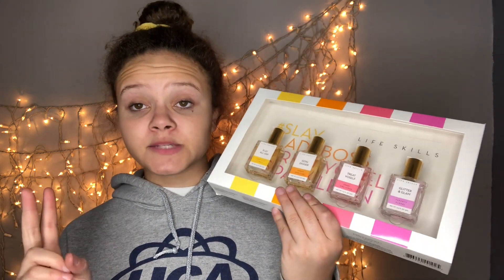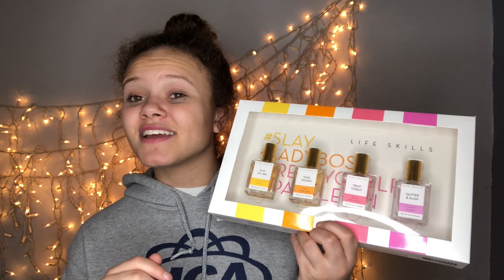My mom got me this kids meal toy — it is so fun because I can just annoy every single person in my family even more than I already do with this gun. I was not expecting that! Next we have this — it's a Life Skills perfume. I've never heard of Life Skills before in my life, but they're pretty lit.